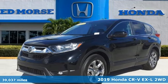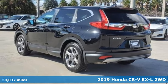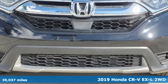Here's a 2019 Honda CR-V. Welcome to what feels like home. It's sleek looking, fuel efficient, and roomy enough for family and cargo.